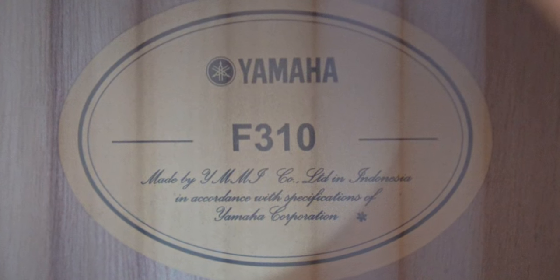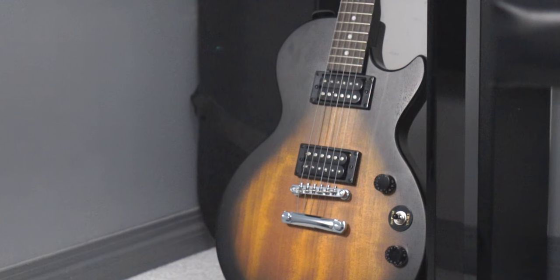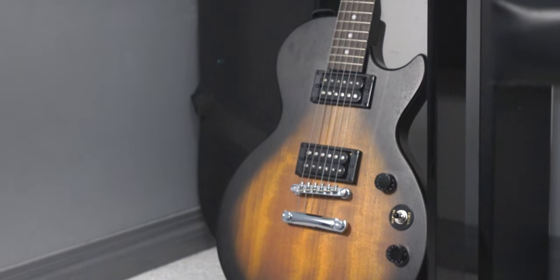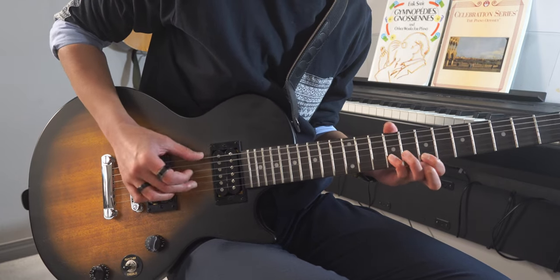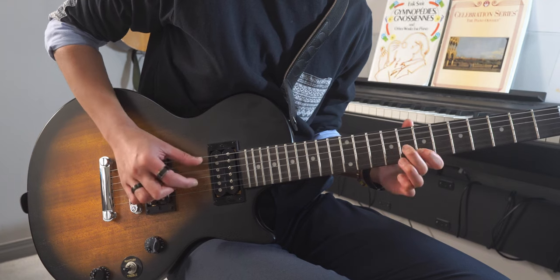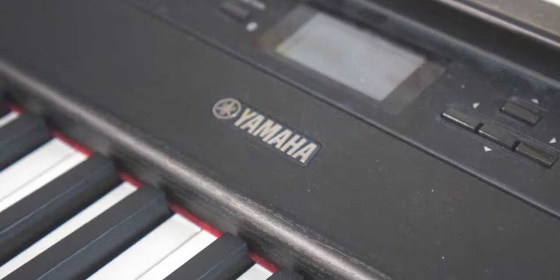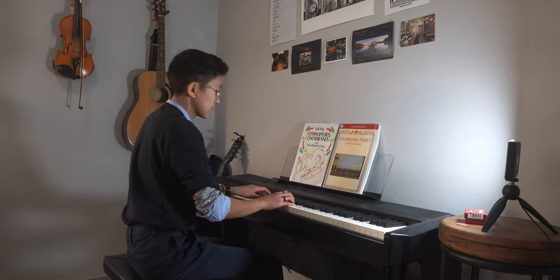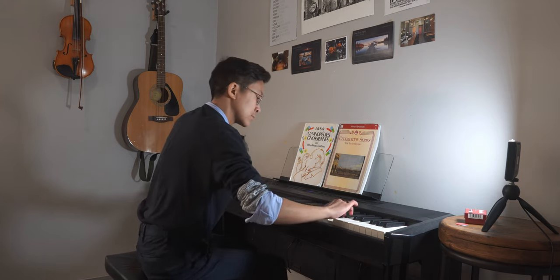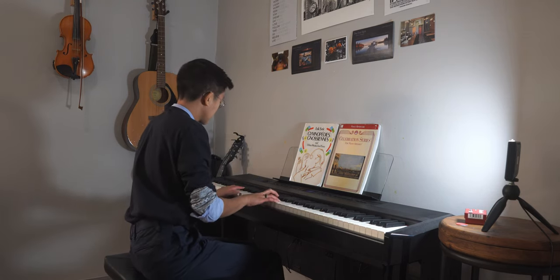The acoustic guitar is a Yamaha F310, which is a very affordable model, and I definitely recommend it if you want to try out guitar. I also own an electric guitar made by Epiphone, and this model is a Les Paul Special Vintage Edition. This too is very affordable and a great option for those who are new to guitar. My piano is a Yamaha P515B, which is quite pricey, but was definitely worth the investment. Out of all these instruments, I play the violin and piano the most, and the amount of money I spend on these instruments reflects how much time I spend playing them.